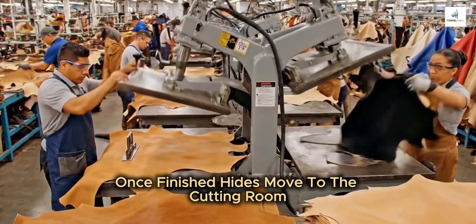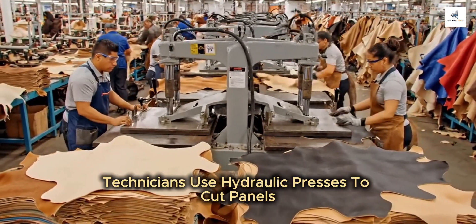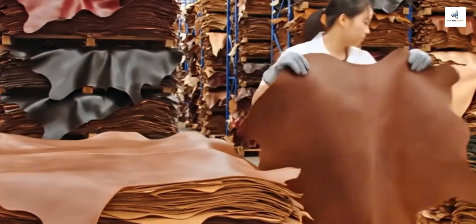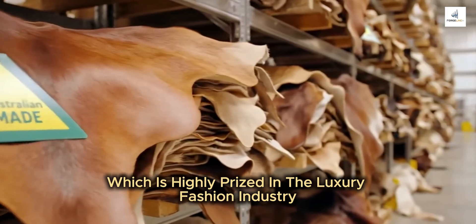Once finished, hides move to the cutting room. In the football boot facility, technicians use hydraulic presses to cut panels. Finished leather moves to fabrication. The skin is highly prized in the luxury fashion industry.